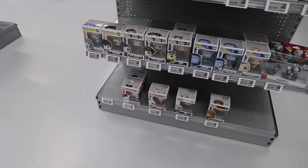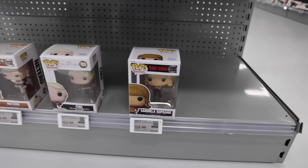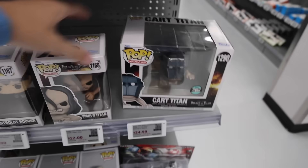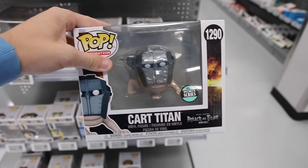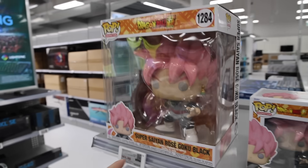Around the corner, they still have their normal section. We've got like the 90s Coca-Cola bear, some other ones on sale — the Sopranos, which is cool. Looking a little bit higher, we've got Avatar, as well as Ymir's Titan and Cart Titan on sale for $24.99, which is actually a pretty decent deal. Keeping it on theme with the anime ones, we've got Twice as well as a bunch of other My Hero stuff, and then this giant Super Saiyan Rose Goku Black.